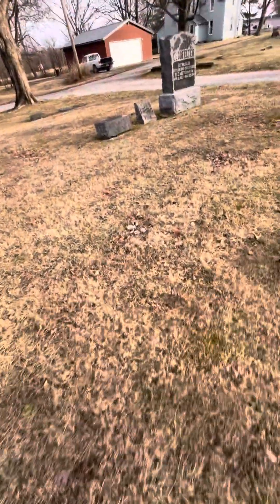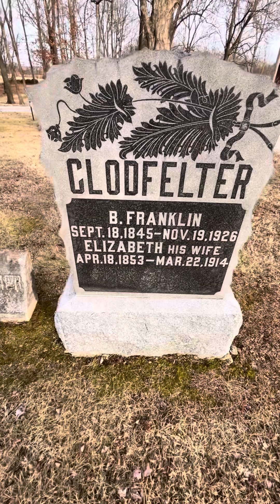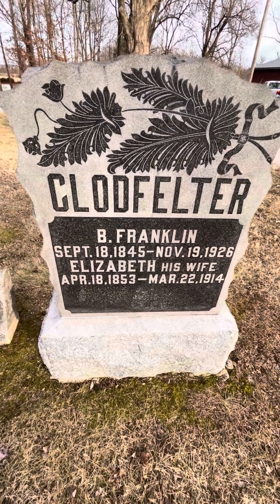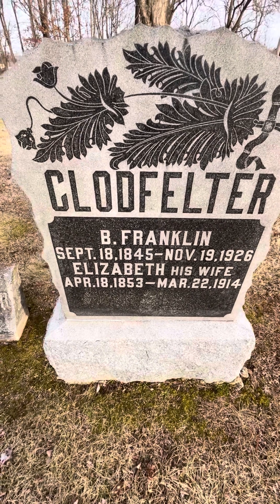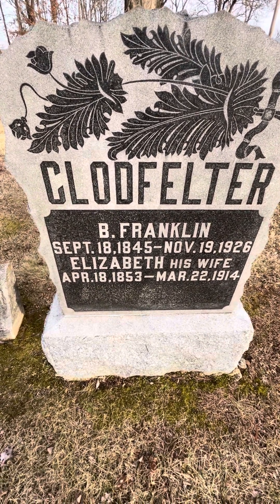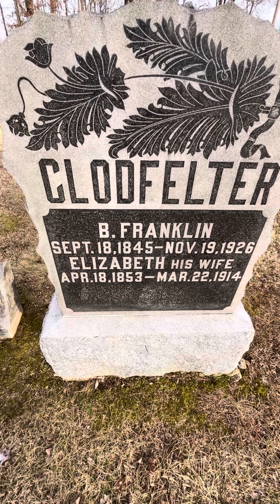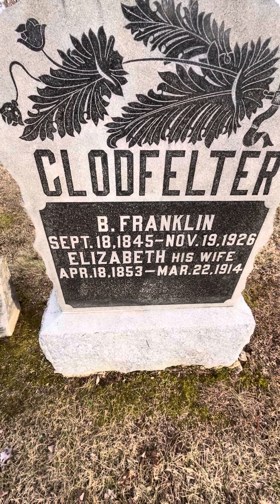And over here you've got even more interesting monuments. This is the last of this actual row here. It's Benjamin Franklin Clark Felter and his wife Elizabeth. Benjamin Franklin was born September 18th or 19th, 1845 and died November 19th, 1926. Elizabeth was born April 18th, 1853 and died March 22nd, 1914.